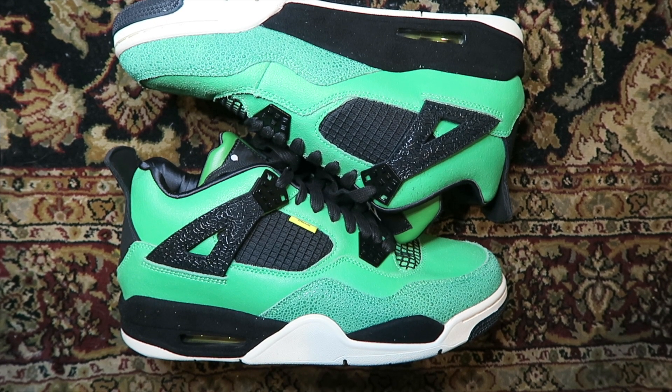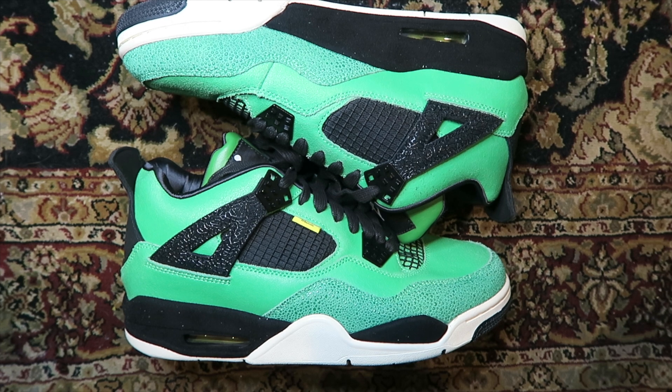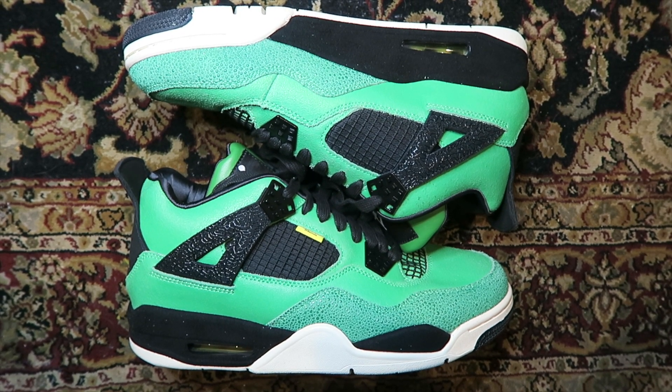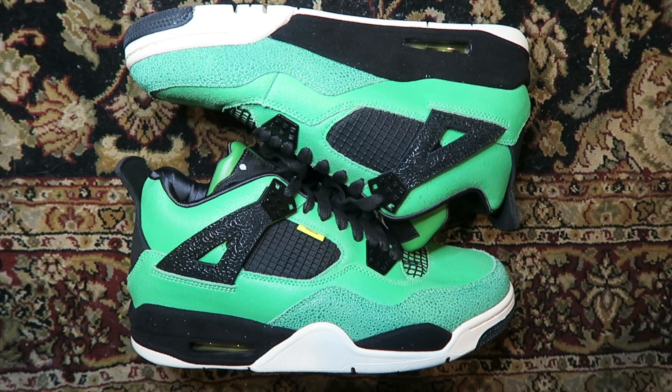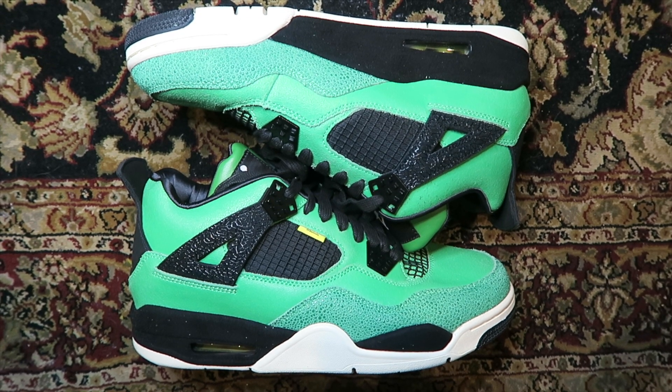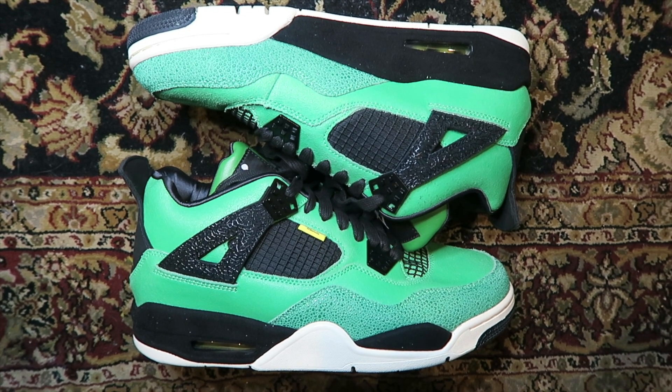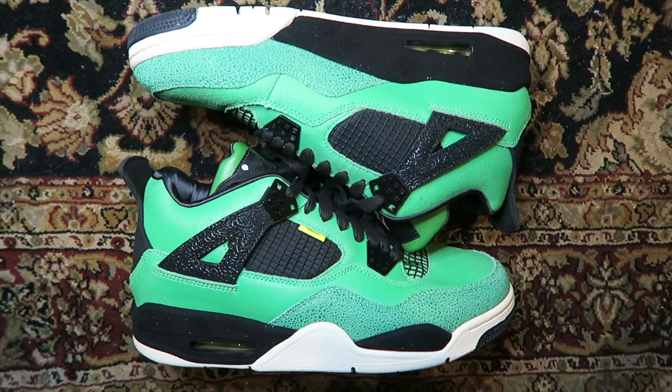It takes years sometimes, but with enough votes, enough purchases, enough people behind it, sellers do their R&D. A lot of sellers go out of their way and buy real pairs at extreme prices to replicate them for us. This is one of those pairs — a very highly sought-after pair.